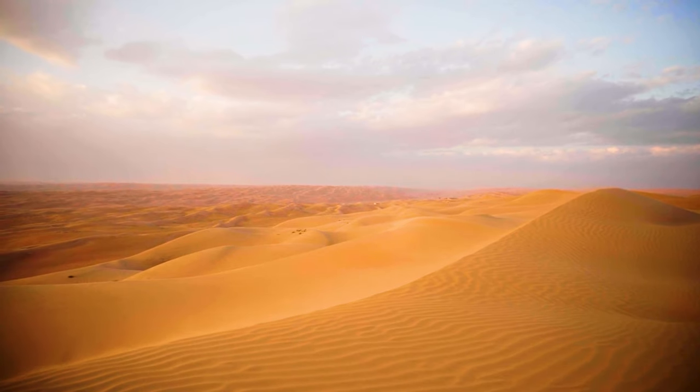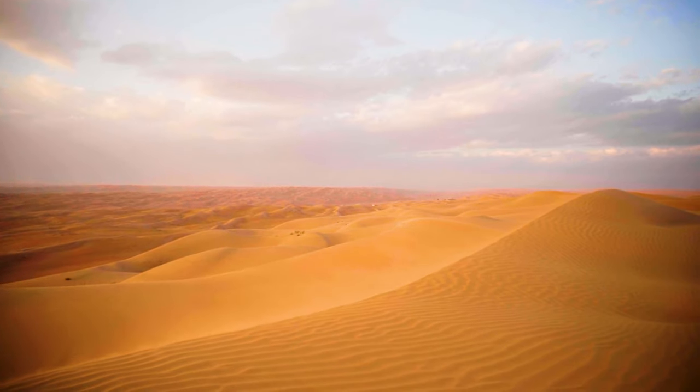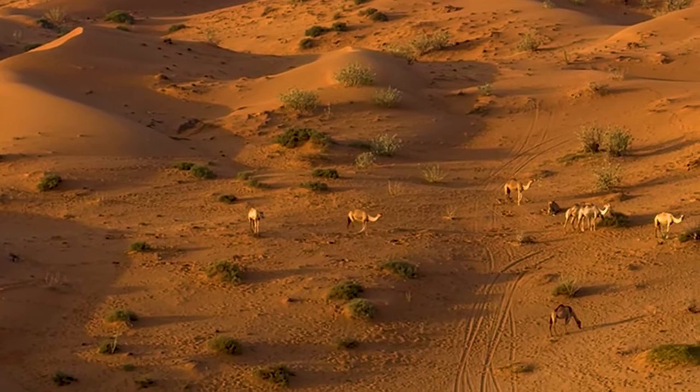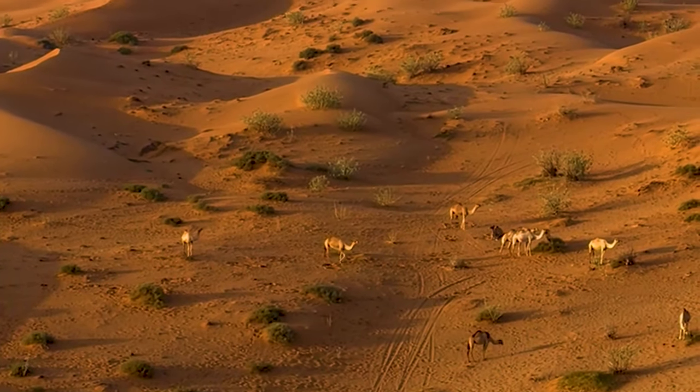Venture into the heart of Oman's desert, the Wahiba Sands, where golden dunes stretch as far as the eye can see. Experience a thrilling desert safari, ride camels, and witness the breathtaking sunset over the undulating sands.